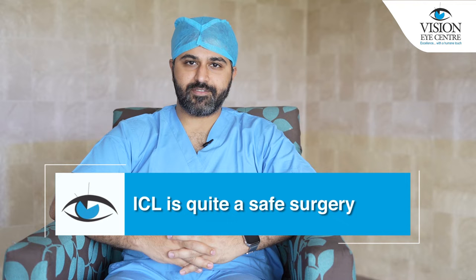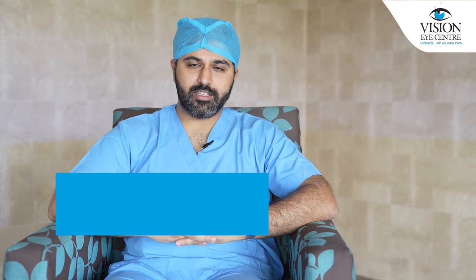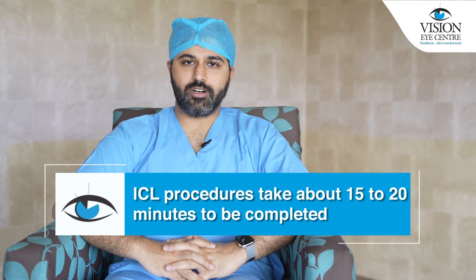ICL is quite a safe surgery; however, like any other surgery or procedure on the human body, there is a small risk involved. It's important that you discuss the benefits and the risks associated with the surgery in your case with the treating surgeon so that you can take an informed decision.